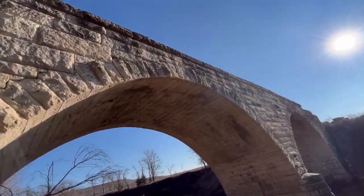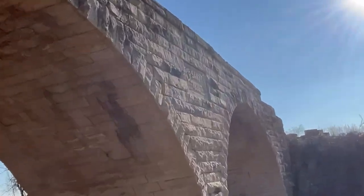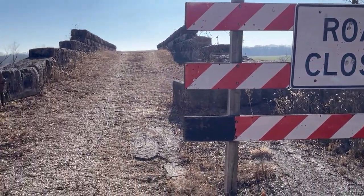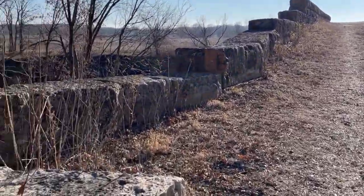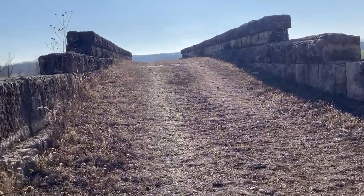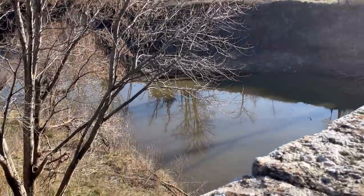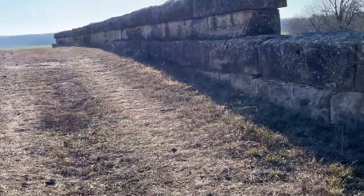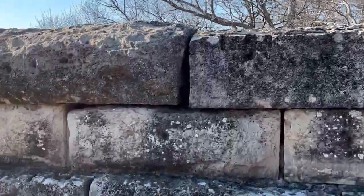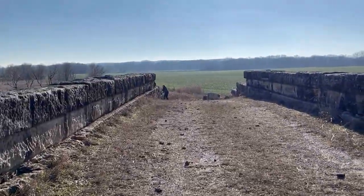All right, guys, let me get to the top of the bridge and I'll show you what it looks like from there. Here's the top of the bridge — no vehicles can cross. This thing is a massive bridge. Just imagine back in the 1800s what this landscape looked like. Here's part of where it's going over the river. There are these big stones — imagine the work it took to put all these together. It's pretty sweet.